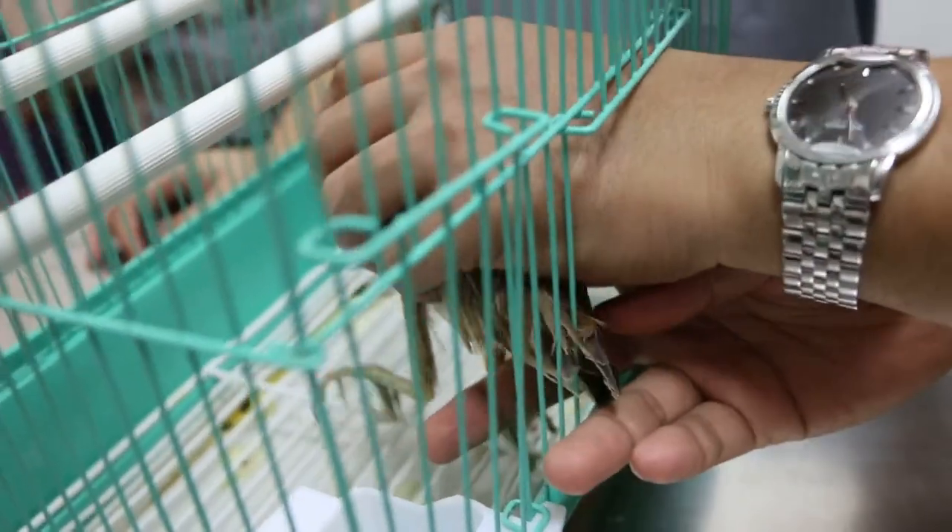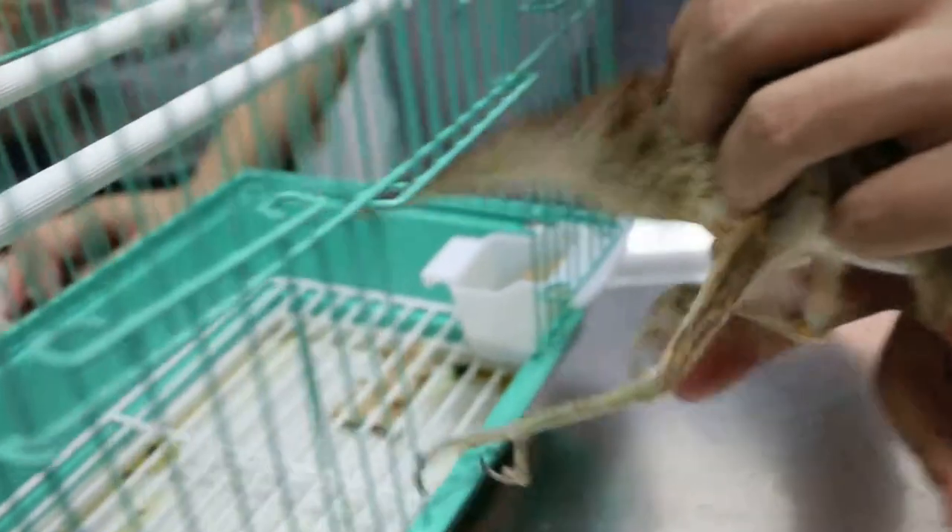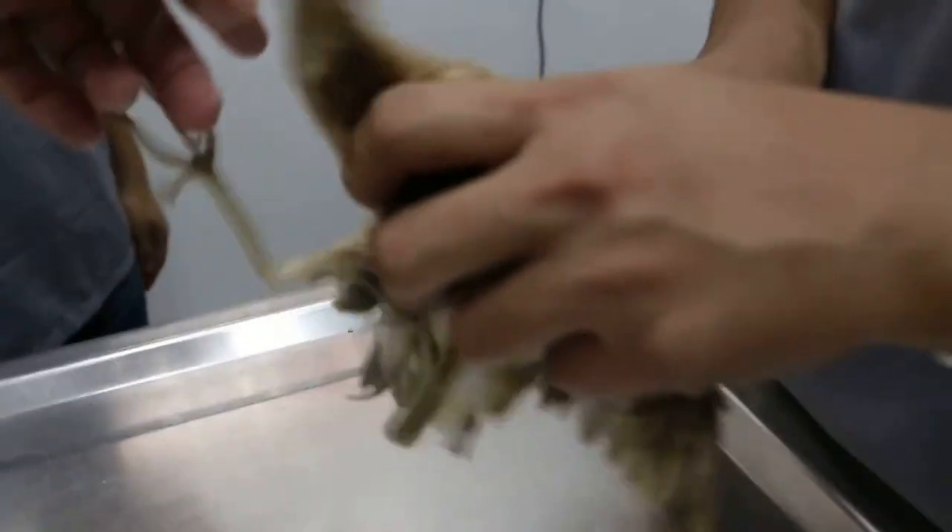Wait, wait, wait. We just see whether you can put it on the mat there, see whether they can stand up. Put there first, hold properly. Okay, come.